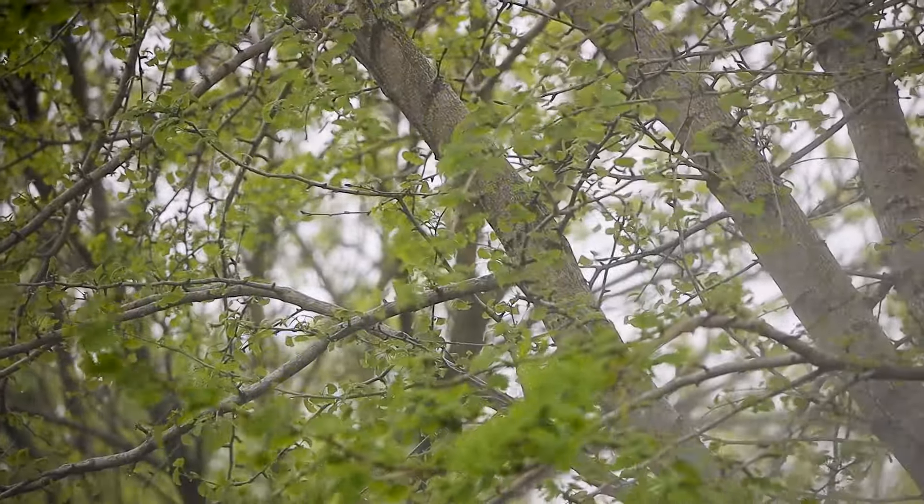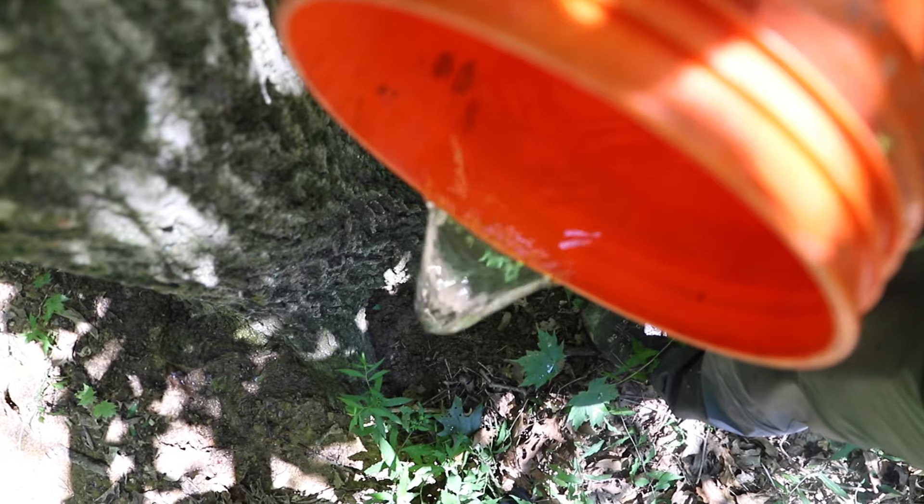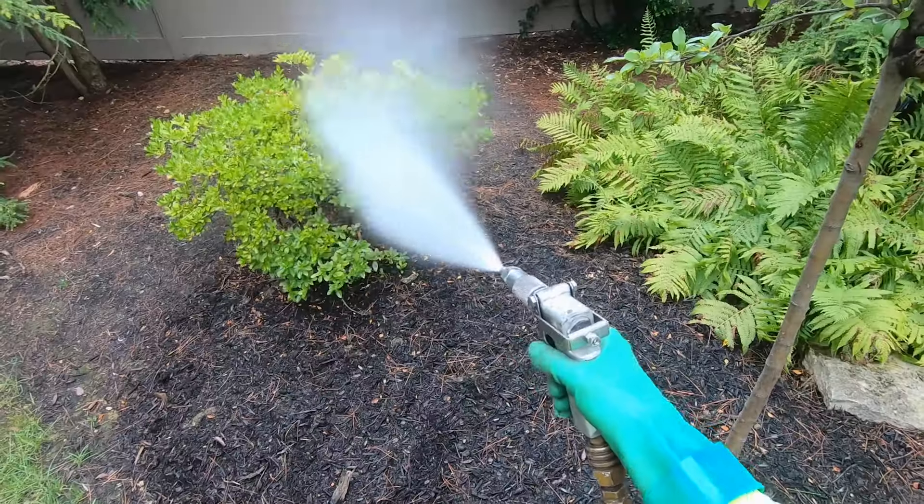Examples of treatment methods are systemic trunk injections, systemic basal soil drenches, or foliar sprays.